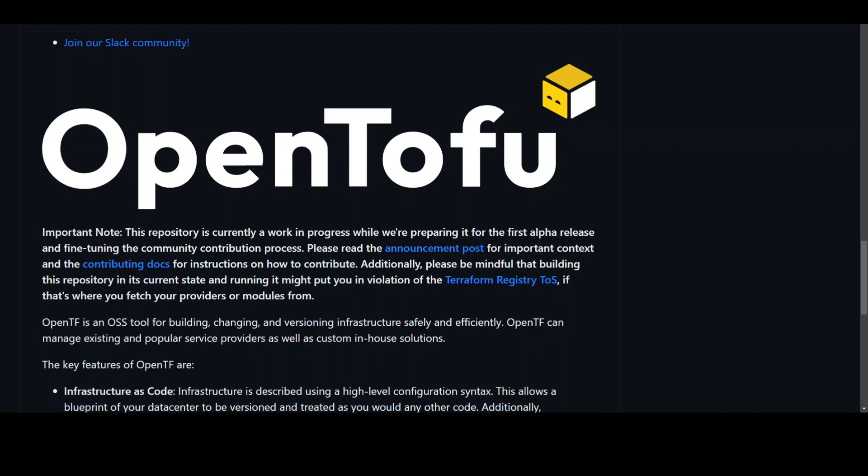This initiative has many supporters in the open source community, ranging from on-premises to cloud. There will be no difference between Terraform, especially versions prior to 1.5.6, and OpenTofu.